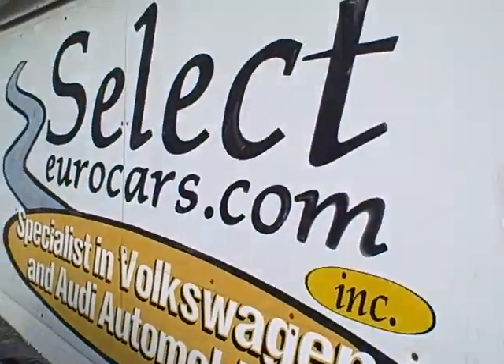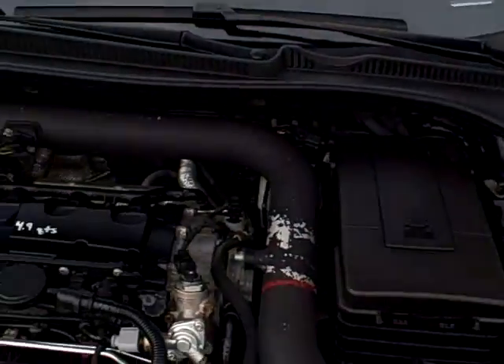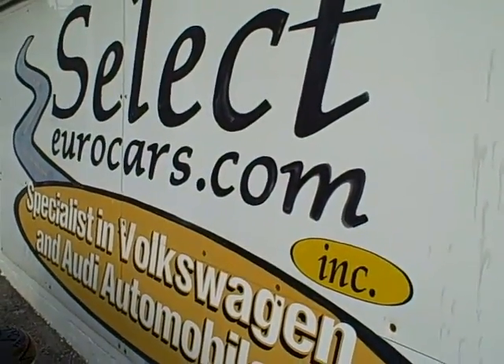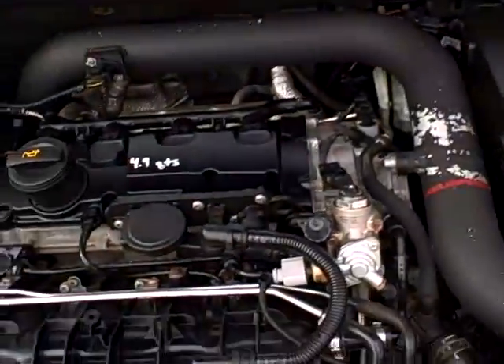If you need financing, you can apply on our website, selecteurocars.com. We've specialized in VW and Audi for 32 years and we're open seven days a week. You can also purchase extended service contracts for 48-month or unlimited mileage coverage at a very reasonable cost on major components. Check it all out at selecteurocars.com. Thanks.